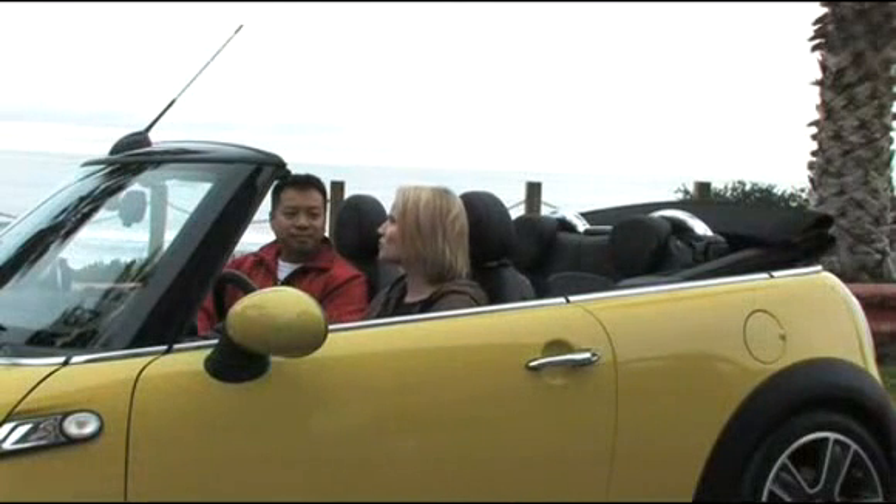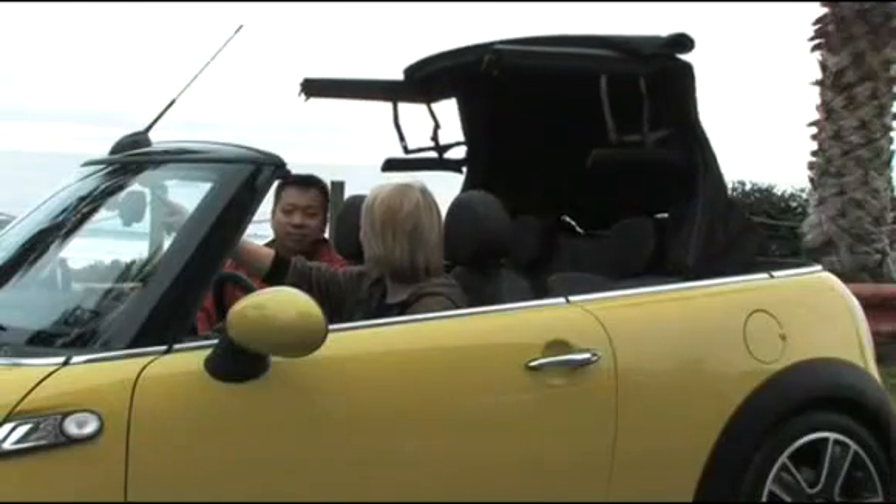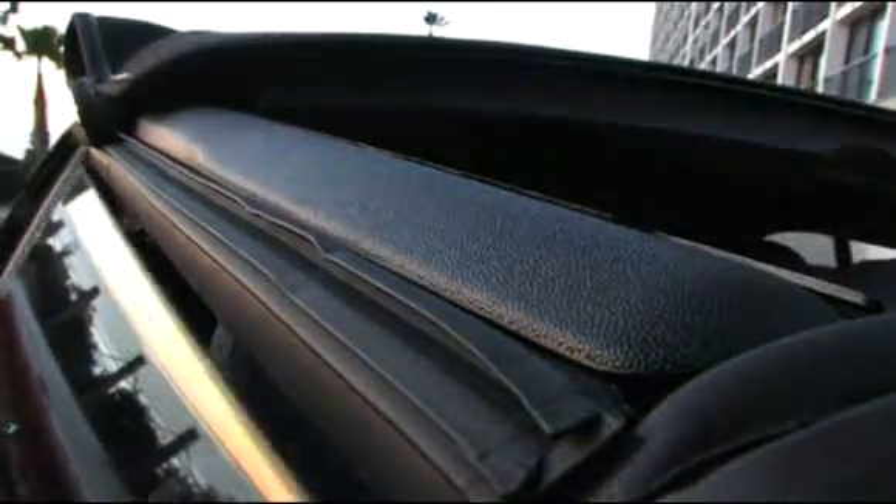This is a convertible vehicle after all, so let's close the top and see how long it takes. Going up, it's as quick as going down, which takes only 15 seconds.